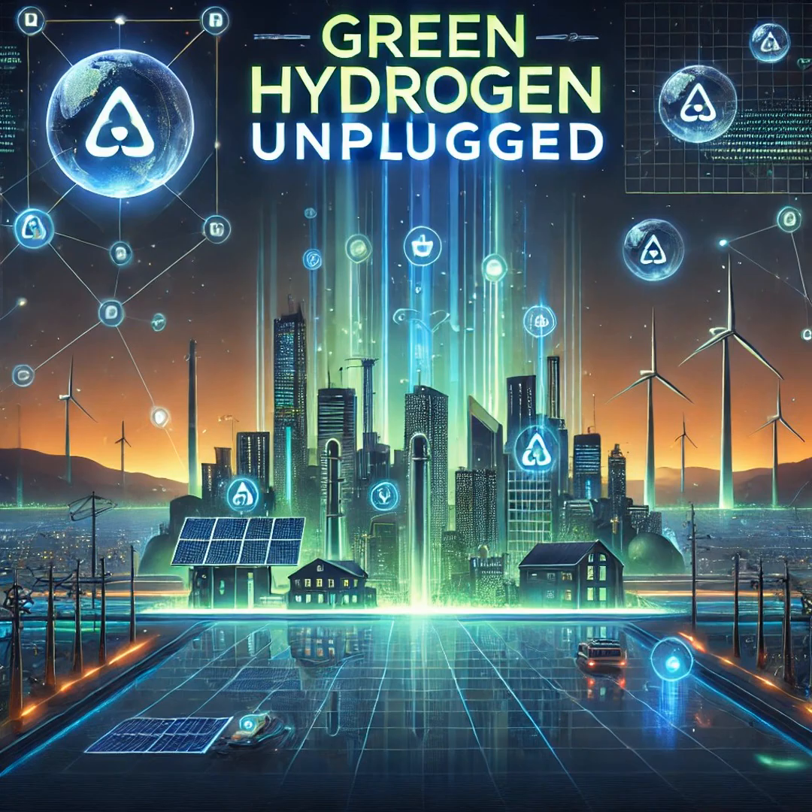Wow, that really gets me excited. So what's next? How can people get involved or learn more about hydrogen technology? Fantastic question. I encourage everyone to keep exploring, whether it's through channels like Rene Energy or local initiatives. The more we engage with these concepts and advocate for sustainable solutions, the closer we get to making them a reality.